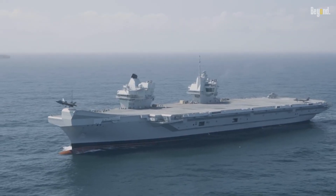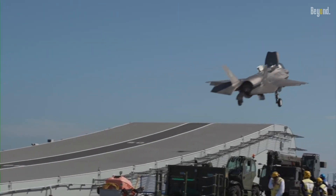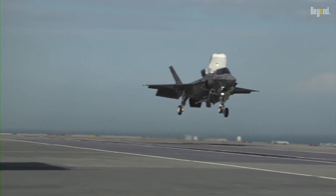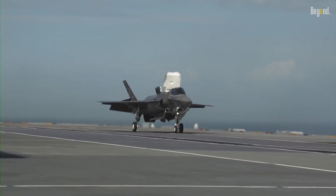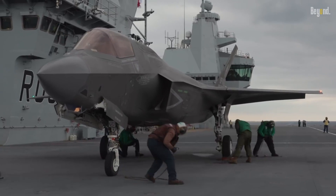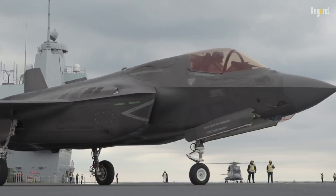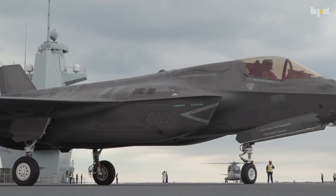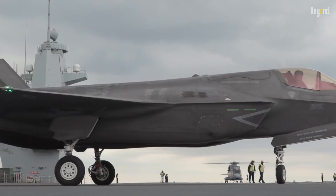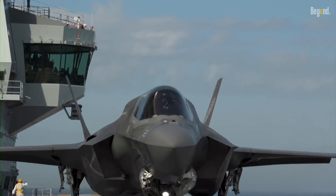Another reason for the F-35's increased size is its vertical takeoff and landing (VTOL) capability. The F-35B variant is capable of short takeoffs and vertical landings, enabling it to operate from aircraft carriers or confined areas. To achieve this, the F-35 incorporates a lift fan and requires additional space for the engine and lift system. These components contribute to the F-35's bulkier appearance compared to the F-22.